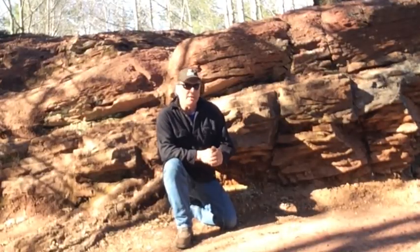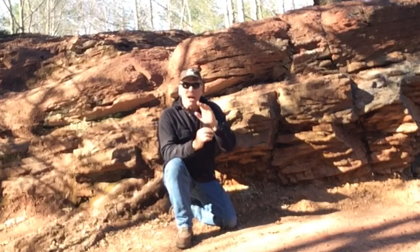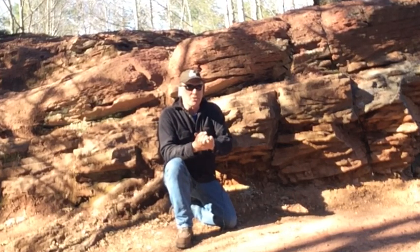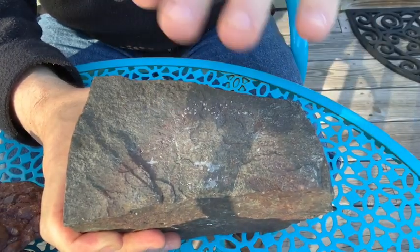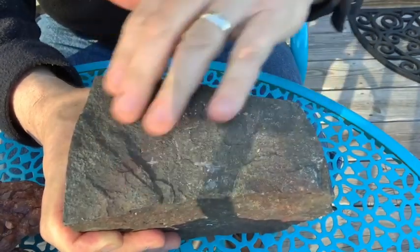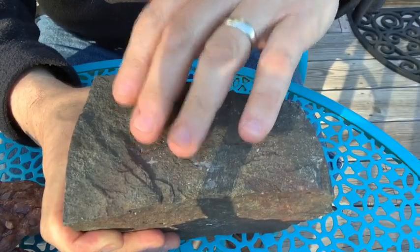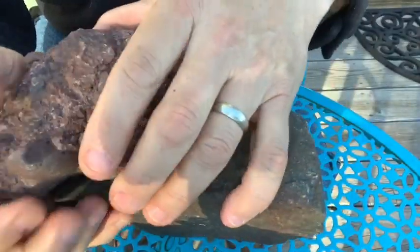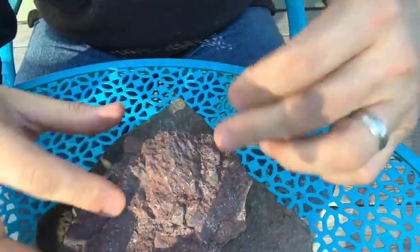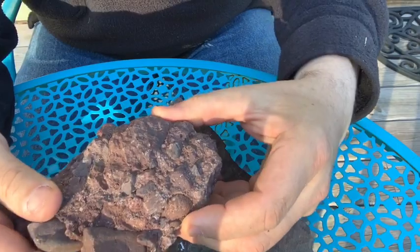Last time we talked about the Portage Lake volcanics — those lava flows that piled up over millions of years. After the lava flows stopped, there was a period of erosion. This basalt, called the Portage Lake volcanic, weathered and broke down into chunks. These chunks piled up on top and got cemented over millions of years into the Copper Harbor conglomerate.